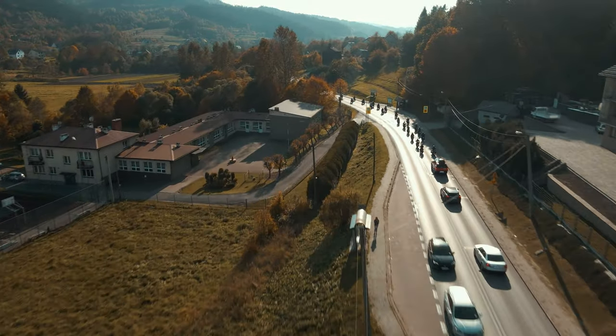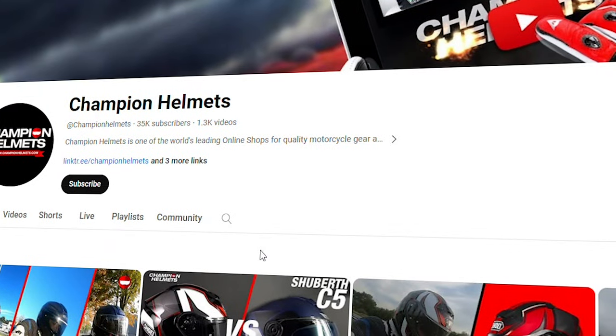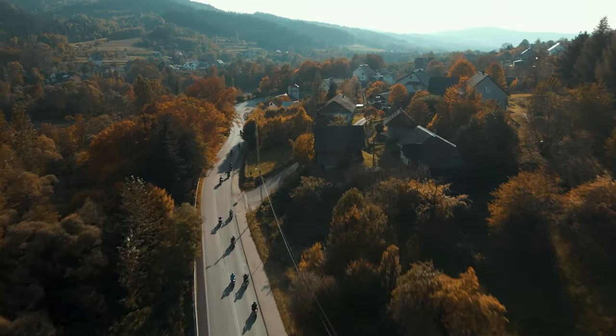Both the Nolan and the ADX2 are polycarbonate helmets — this material is not necessarily the worst but definitely one of the heaviest materials helmets can be made of. That's it for material. If you like this approach, don't forget to hit the like button and subscribe to the channel so we can keep testing helmets out on the road and make these guides.